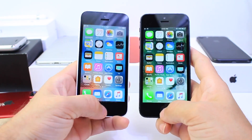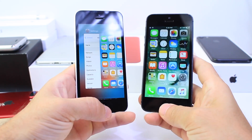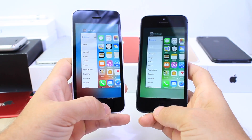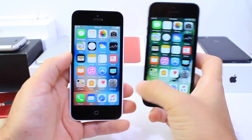Now let's do simple tasks like going into the multitasker — double tap the home button. One, two, three. It looks like 10.2.1 did that faster. Let's do that again. One, two, three. One more time. Okay, about the same speed going into the multitasker.